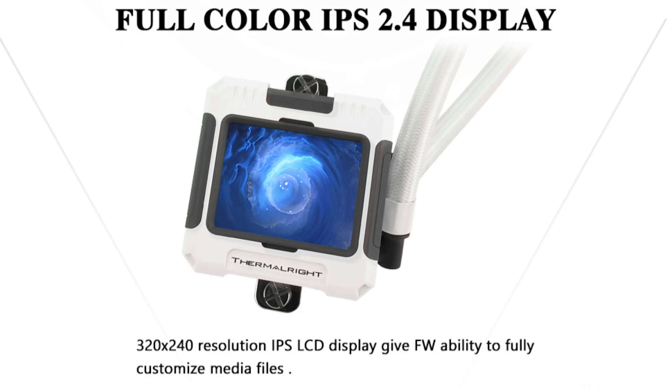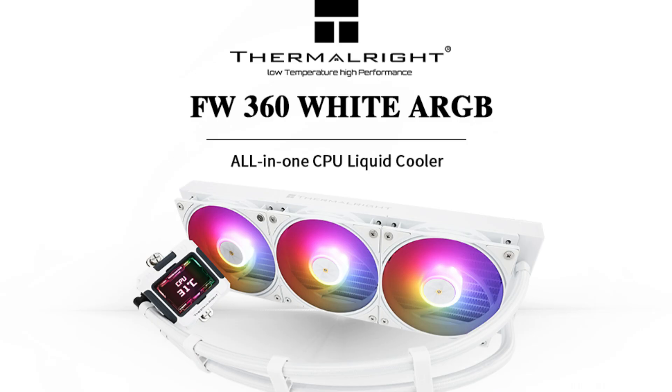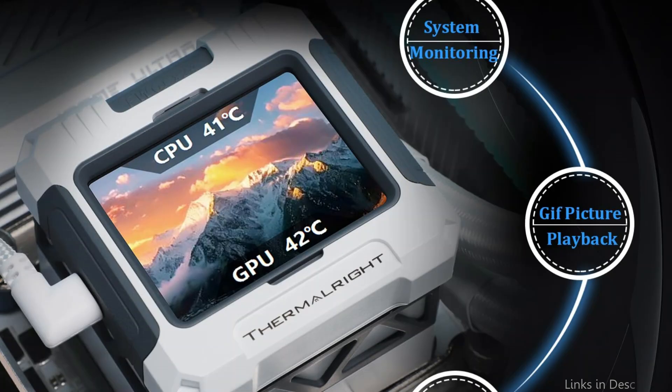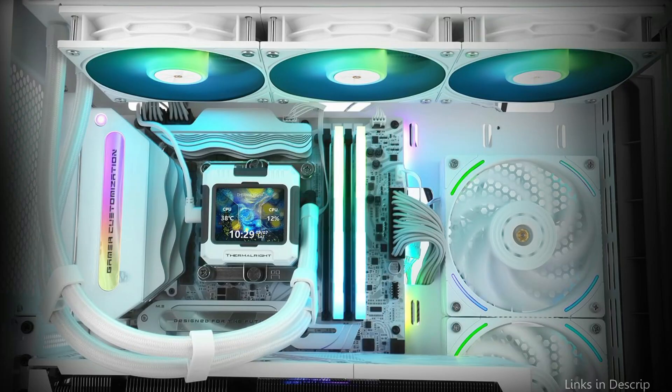The LCD screen can be used to display system information like CPU temperature, fan speed, and other performance metrics in real-time. The display is sharp, colorful, and can be easily customized to suit your aesthetic preferences. The water pump head has a logo, the fan's gold axis, and the black and gold mechanism's cold head are precisely matched. The IPS LCD screen has a modular design with magnet suction that allows for free steering.